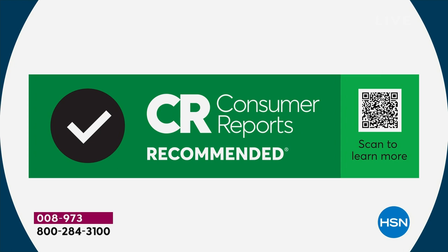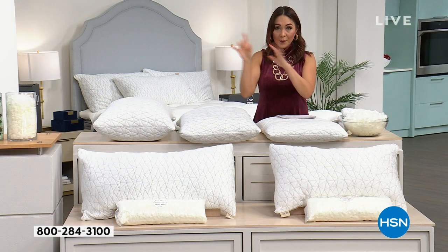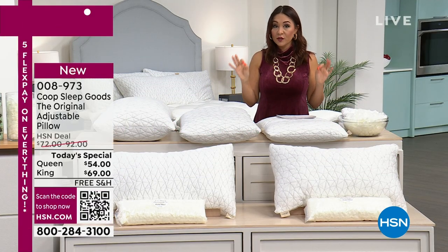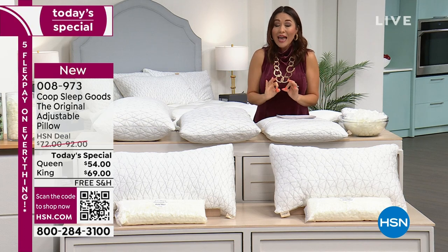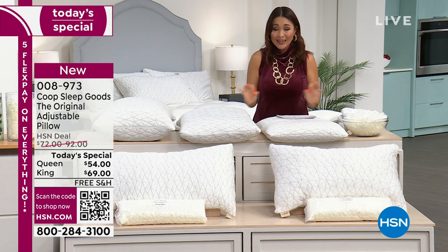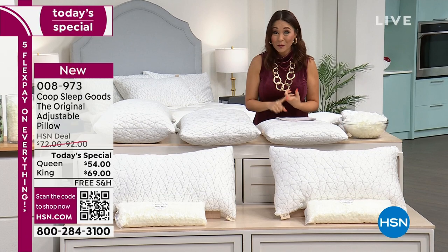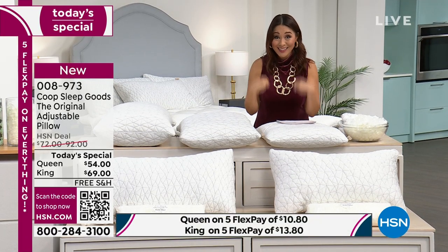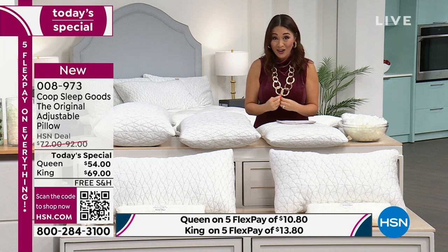It's a national brand. I want you to go to the internet, put in 'Coop pillow,' and look at the pricing. It is very, very rare that this pillow is ever on sale anywhere.